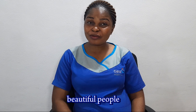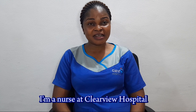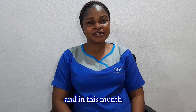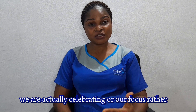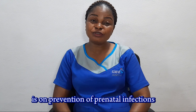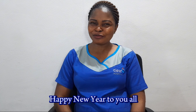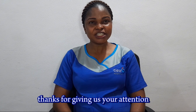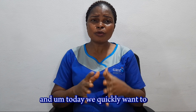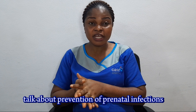Good morning, beautiful people. My name is Mercy Tom. I'm a nurse at Clearview Hospital, Lakey Festival, and this month our focus is on prevention of perinatal infections. Happy New Year to you all. Thanks for giving us your attention, and today we want to talk about prevention of perinatal infections.